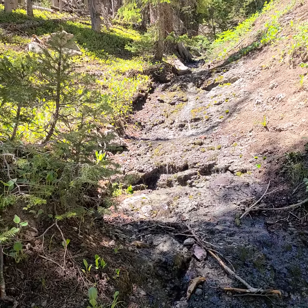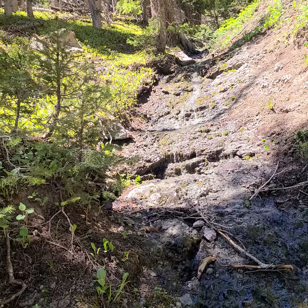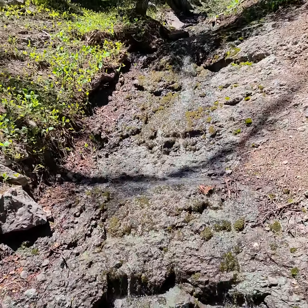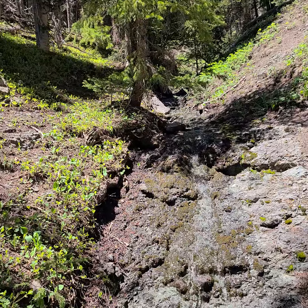It looks like the Myrica — Myrica — I did a video on that last week. Myrtus tellus, I want to say, is the predominant part of the understory, and some Rocky Mountain geraniums.